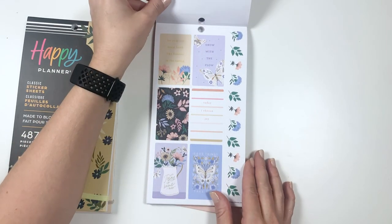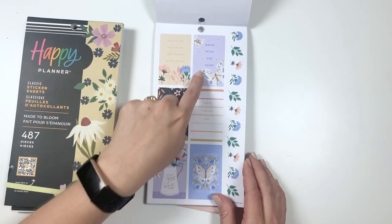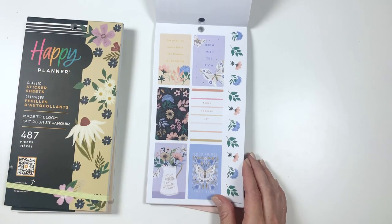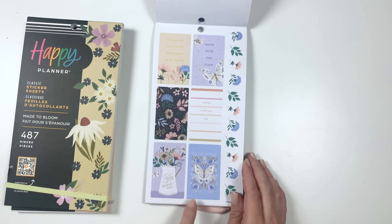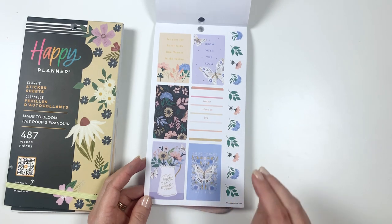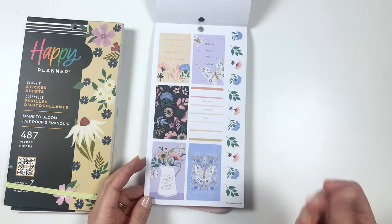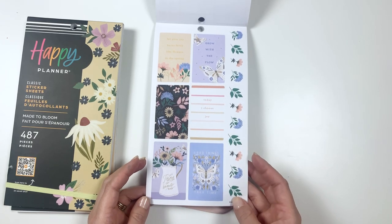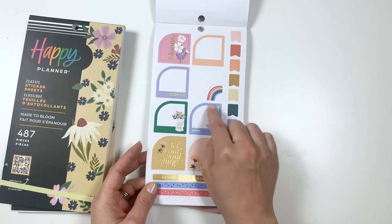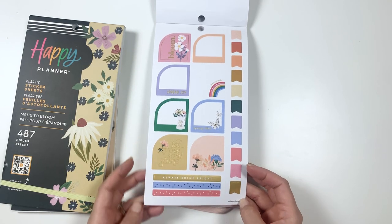These are cute. Let your joy burst forth like flowers in the spring. Grow with the flow. So we're into spring now — done with winter. Today I choose joy. Today is brand new. Good things take time. This spring color scheme is really nice with kind of a light pink and this light blue — super pretty. And same thing with these, you could turn them all and make fun little patterns with them.